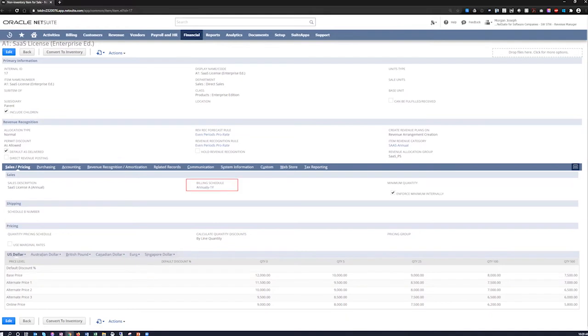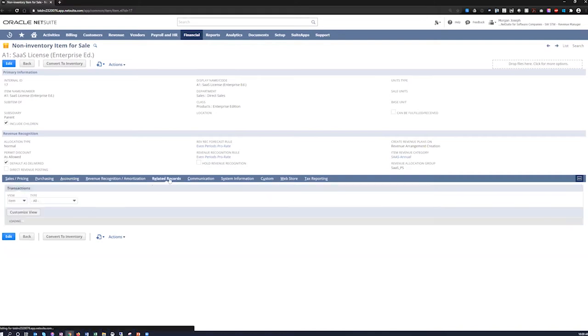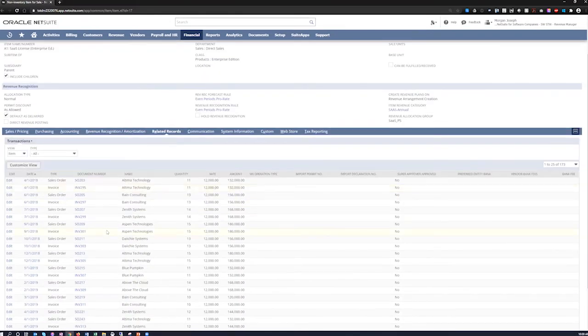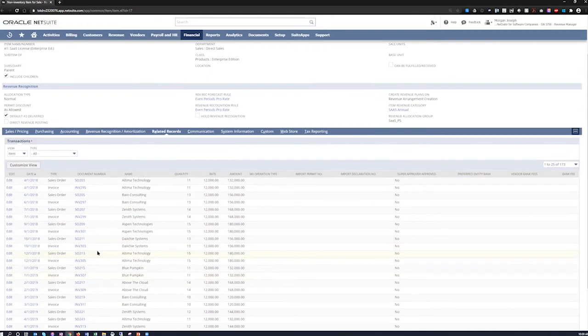By default, this item will typically be billed annually for a one-year contract, and you can set up other billing schedules as well. You'll also determine where it posts for income and deferred revenue since we're utilizing revenue recognition for this. Looking at the related records tab, it shows every single time this item has been on a transaction throughout the entire system — whether on a sales order, an invoice, or a journal entry — giving you a comprehensive list of all records this item has been related to.